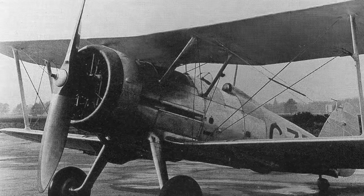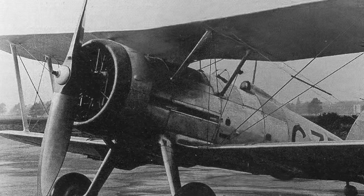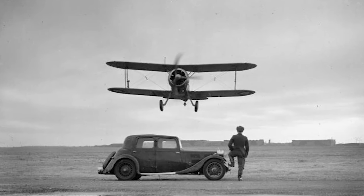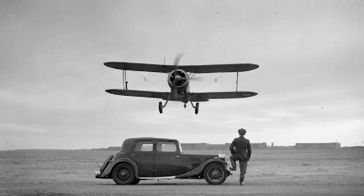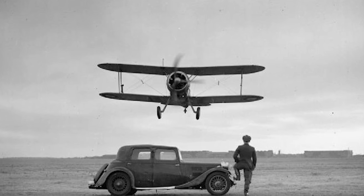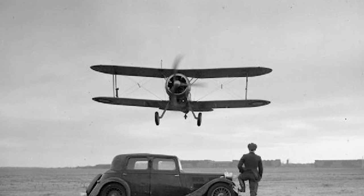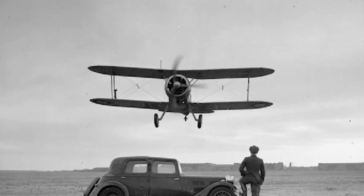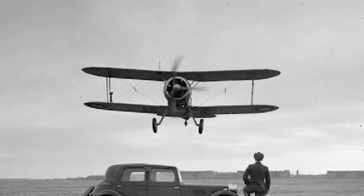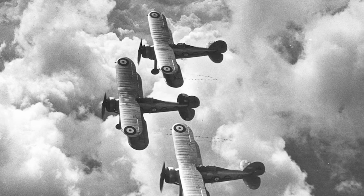The development and design of the Gloucester Gladiator were a testament to the ingenuity and vision of its creators. It stood at the crossroads of a changing era in military aviation, bridging the gap between the biplanes of World War I and the advanced fighters of World War II. The journey begins with the Gladiator Mark I, the initial production model, followed by the Gladiator Mark II, an upgraded version with a more powerful engine. Then there was the Sea Gladiator, a navalized version for aircraft carrier operations, alongside lesser-known models like the proposed Mark III and a two-seater trainer variant, showcasing the versatility of the Gladiator design.